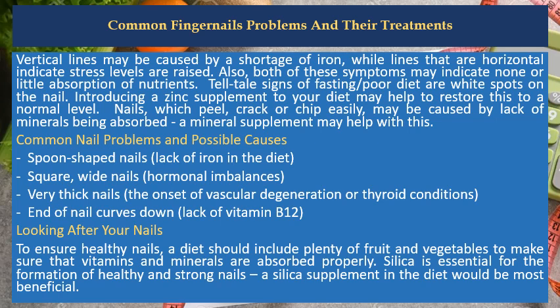Nails which peel, crack, or chip easily may be caused by lack of minerals being absorbed. A mineral supplement may help with this.